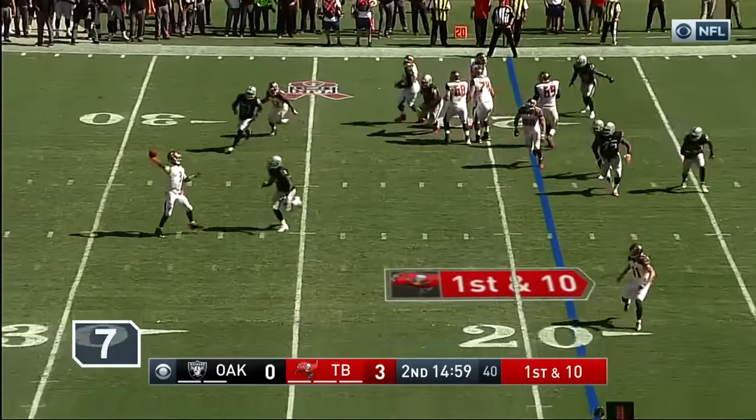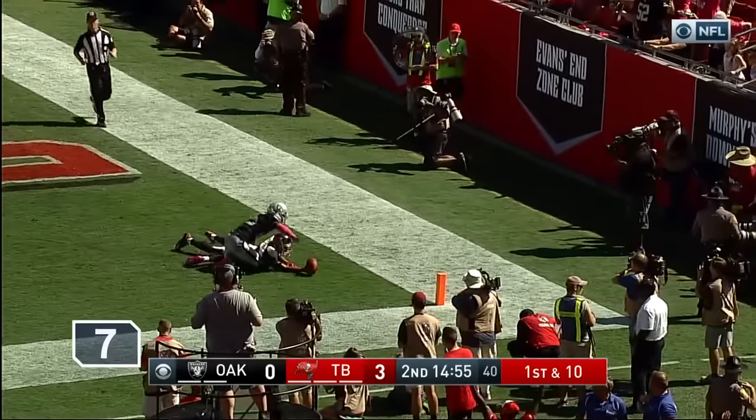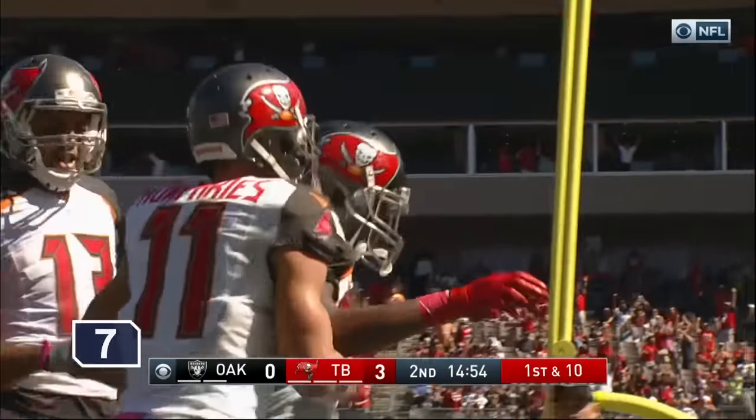Play action, Winston on the move, looking deep — and it's a miss. Carter, touchdown by Russell Shepard!